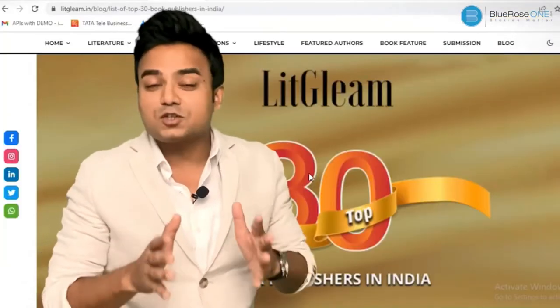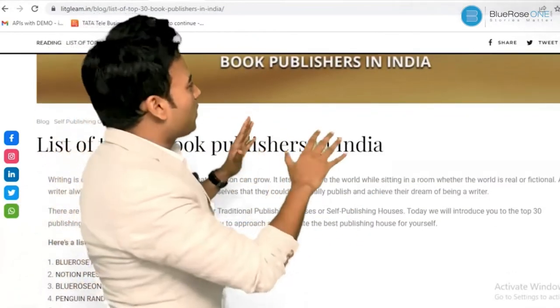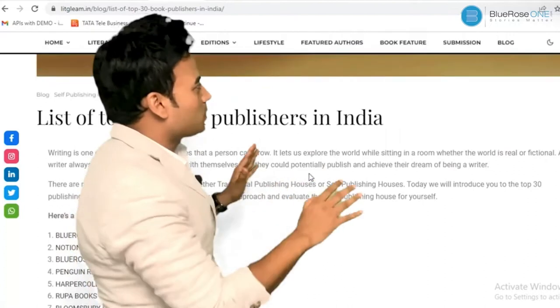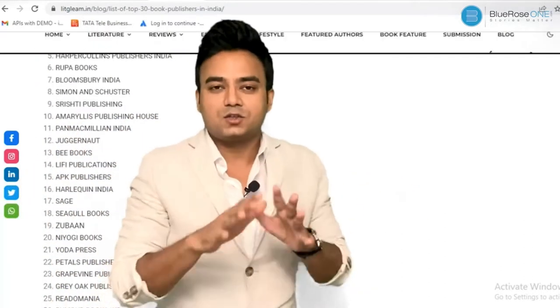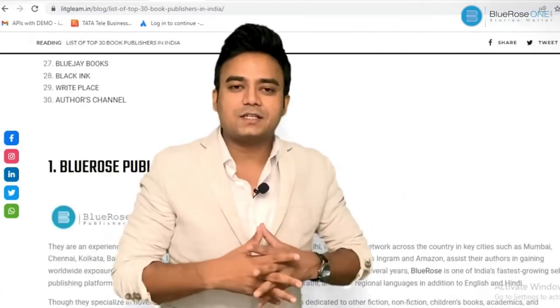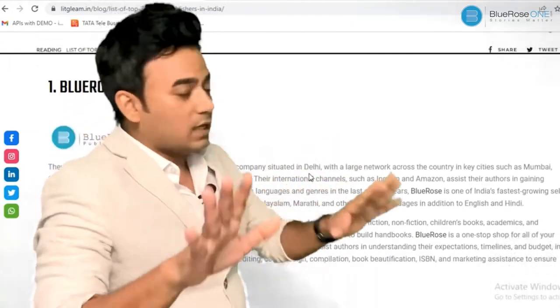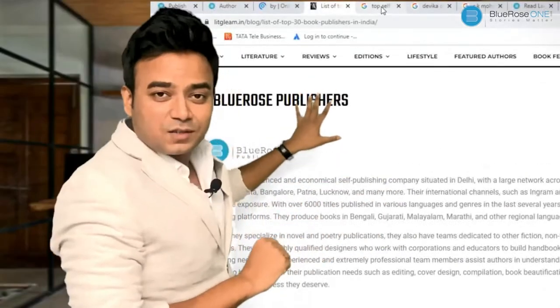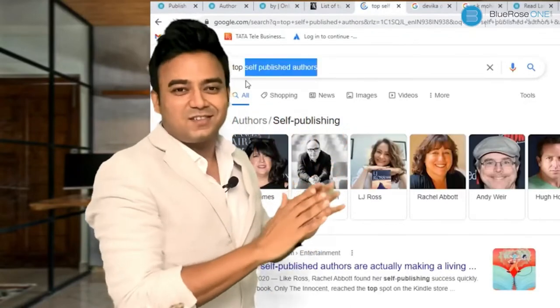If you search on Google, you'll find Blue Rose Publishers among the top 30 self-publishing companies in India, and we are expanding into the global market as well. We have plenty of global writers, and this way we are connecting the entire world together — readers and writers across the globe.